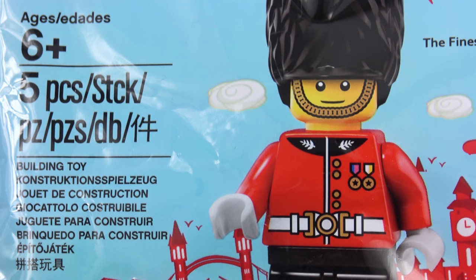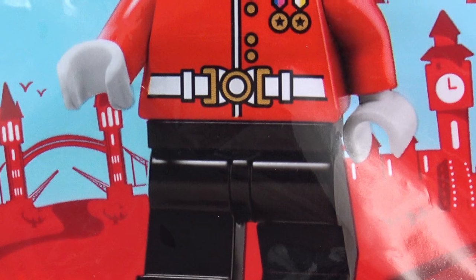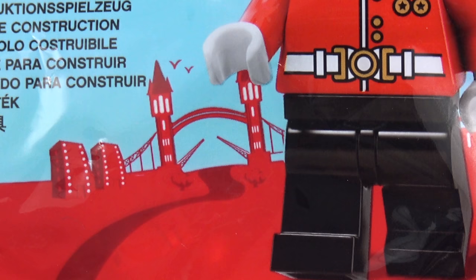This is a 5-piece set so no speed builder is going to be required today. As well as the picture of the Royal Guard, we get a cartoon skyline of London. I definitely see Tower Bridge, Big Ben, the Shard, that building over there on the right with the flags is Hamleys, and finally we have the Gherkin where the Lord Mayor's office is.